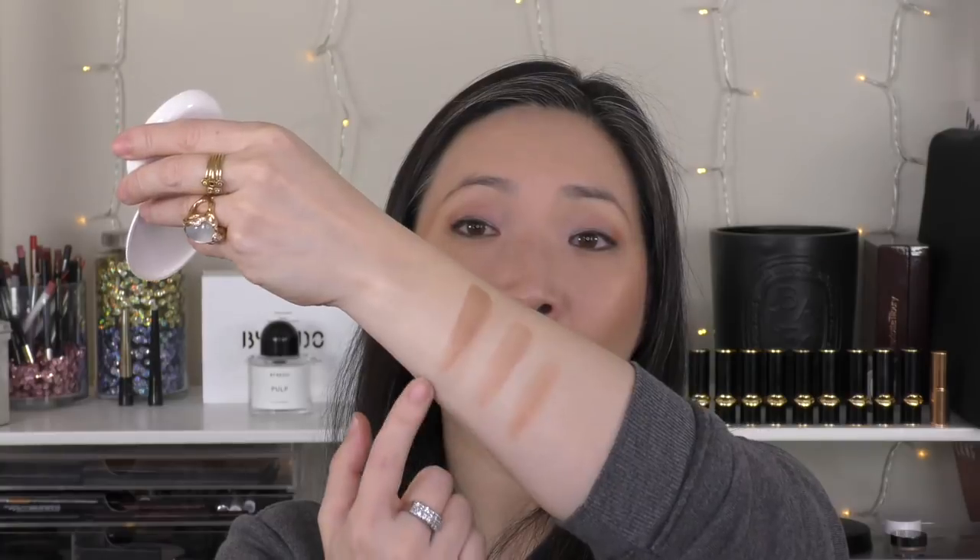The next powder bronzer I reached for a lot this past year is the Lila B Sunkist bronzer. It's like a split pan with two shades — one lighter, one darker. They're not big enough to use one or the other independently, especially with a typical bronzer brush, so I just use both. This one also has a really nice satin finish. It's lighter and more sheer than the Bare Minerals options. Typical to the Lila B line, it's very subtle and natural — a really beautiful natural sort of glow.